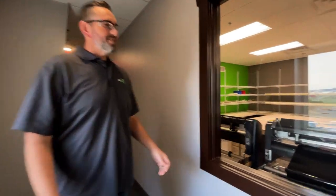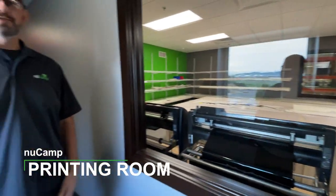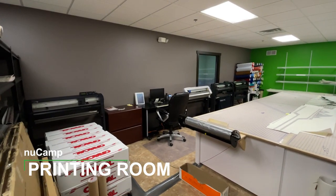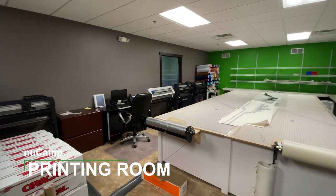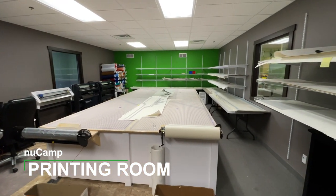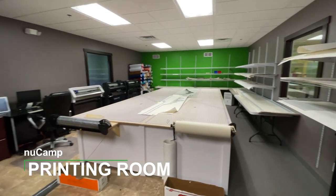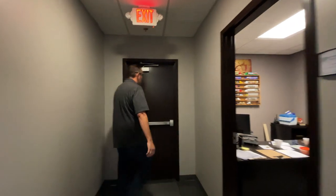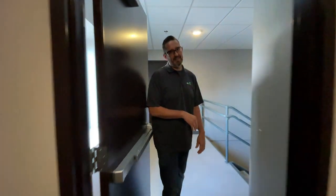We print all of our graphics here in-house, all printed in this room. This is where all that magic happens. We don't do custom graphics per se, we pretty much stick with what we've got. But that's where all of this gets done — I love all that machinery, like CNC cutting machines.